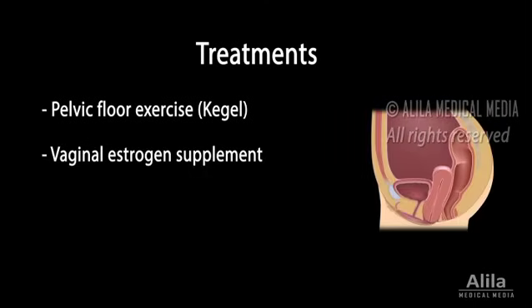A silicone device called a pessary can be deployed vaginally to hold the prolapsed organs in place. Pessaries are available in a variety of sizes and shapes, are removable, and should be cleaned regularly.